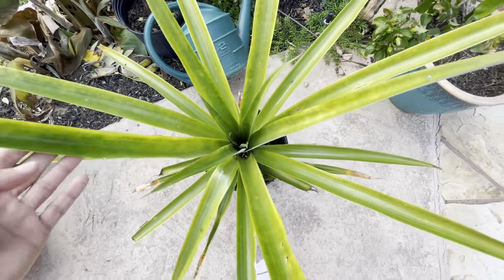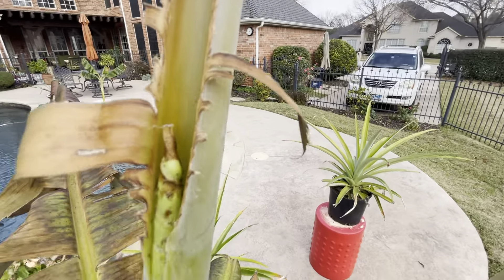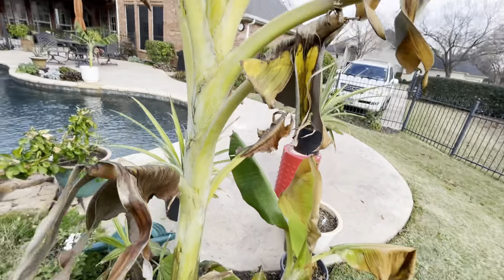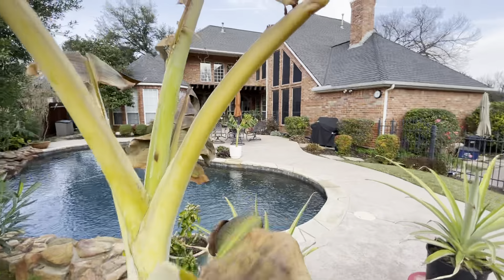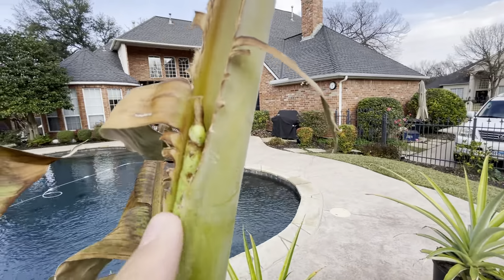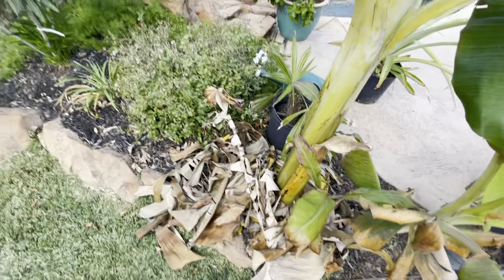Over here we have our bananas. They're still alive and they're still growing. It's December 16th guys, we already had a freeze, and it did some damage to them but they're alive, they're growing. That's a new leaf right there starting to push through and it'll be looking good in no time. Got some pups down here surviving too. And those are all dead leaves I mulched around the base.